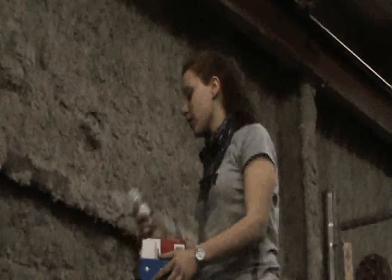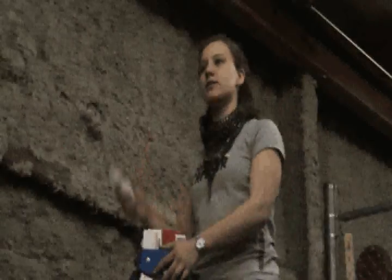Hey Claire, what are you doing up there? Oh hey Steve! I'm just putting in my new energy efficient light bulbs. You know, being green.